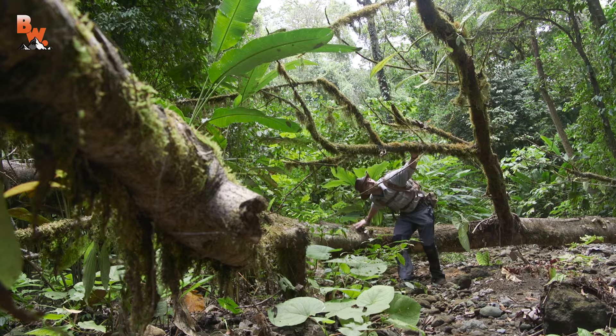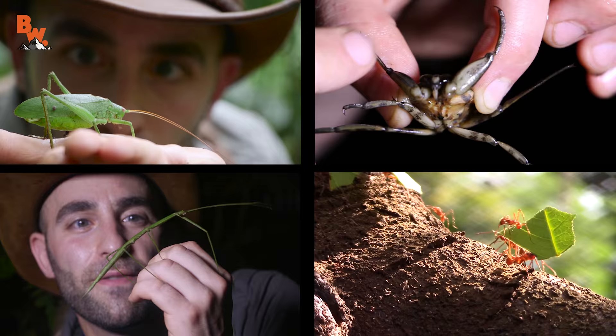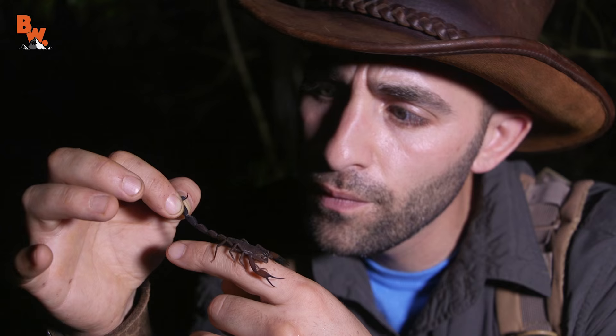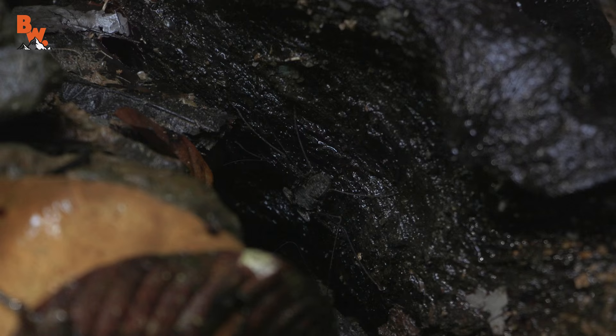When exploring the rainforest of Costa Rica, if there's one thing I can guarantee, it's that you are certain to come across many different species of creepy crawlies. I don't know what species of scorpion that is, but it's got one wicked stinger. And while each and every one is intriguing, one of my personal favorites was definitely the tailless whip scorpion.